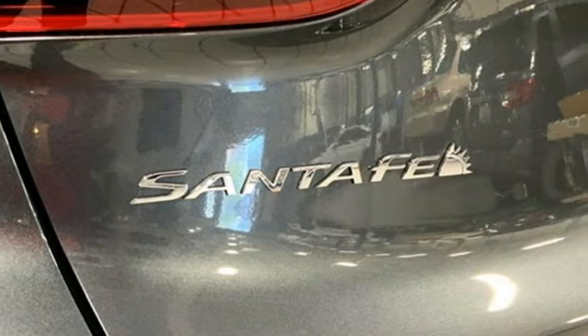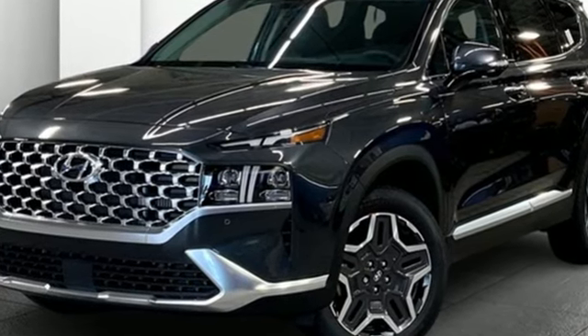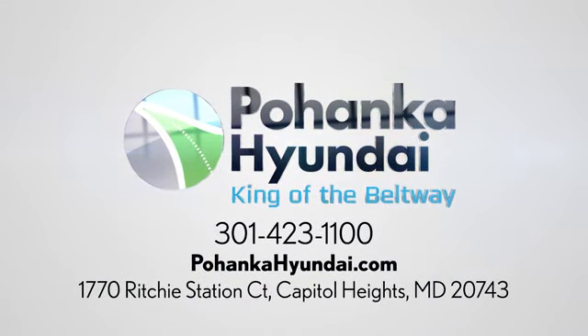Wireless phone connectivity and intercooled turbo inline four-cylinder engine. The time is now — see for yourself today. Visit Pohanka Hyundai, King of the Beltway. We're conveniently located on the Capitol Beltway at exit 13, 1770 Ritchie Station Court in Capitol Heights, Maryland.